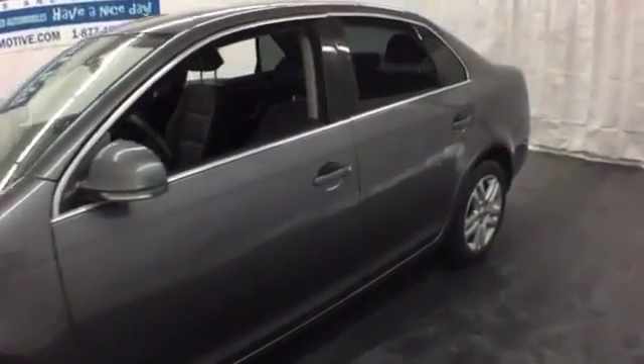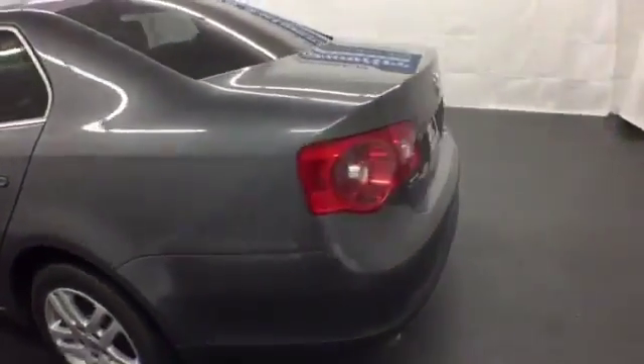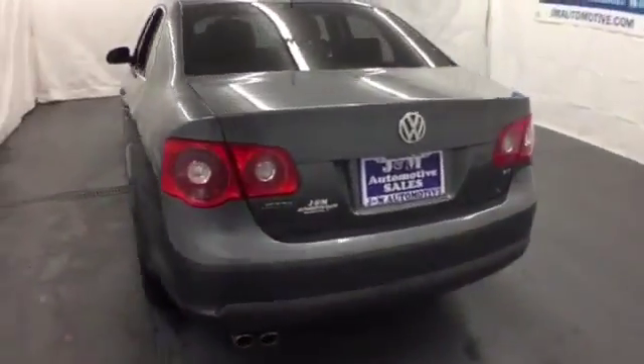Here's a 2006 Volkswagen Jetta Sedan. For 2006, the Jetta Sedan adds MP3 inputs and a chrome grille.